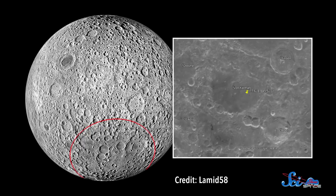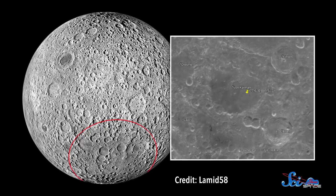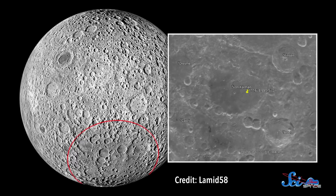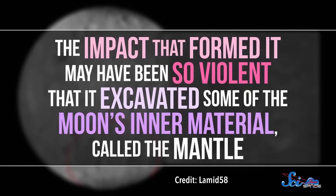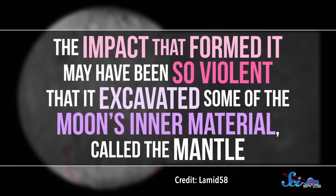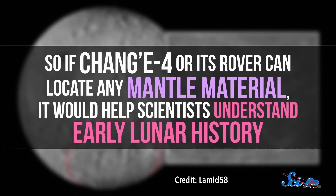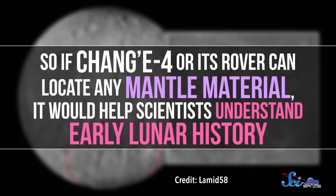Chang'e-4 has landed in the massive South Pole–Aitken basin, one of the solar system's largest impact craters. This crater is half the size of the continental United States. The impact that formed it may have been so violent that it excavated some of the moon's inner material, called the mantle. So if Chang'e-4 or its rover can locate any mantle material, it would help scientists understand early lunar history — and we wouldn't even have to dig for it.